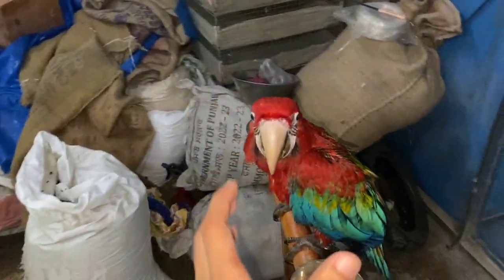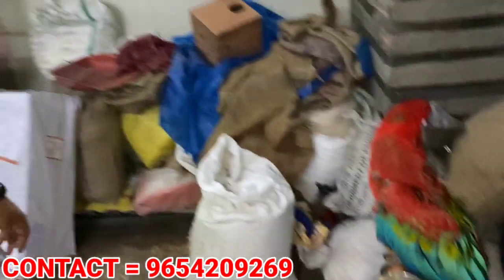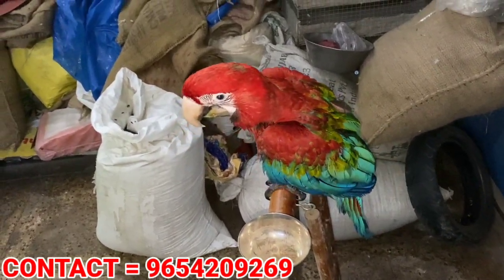As you can see, the Red Macaw — let me tell you about the size of the Red Macaw. This is a Green Wing Macaw.